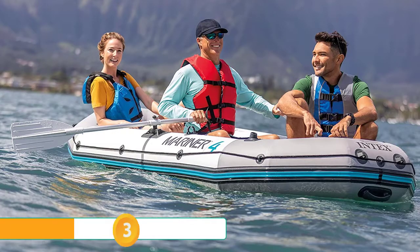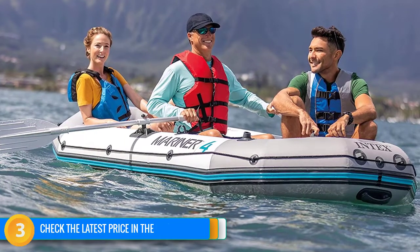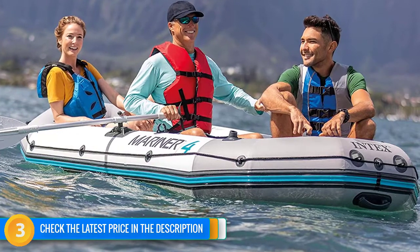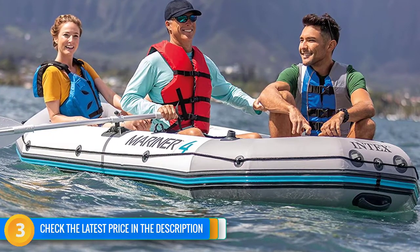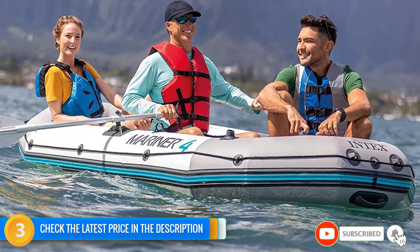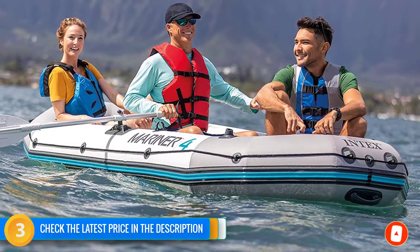Like most inflatable seats, you won't mistake the ones here for hard-body seats, but they're serviceable enough. There's a gear pouch for storing valuables, and if you want to add a trolling motor later, there's a battery pouch to accommodate it. The rotating oar locks are a big plus, as is the all-around grab line. Finally, four Boston valves make for quick inflation or deflation.